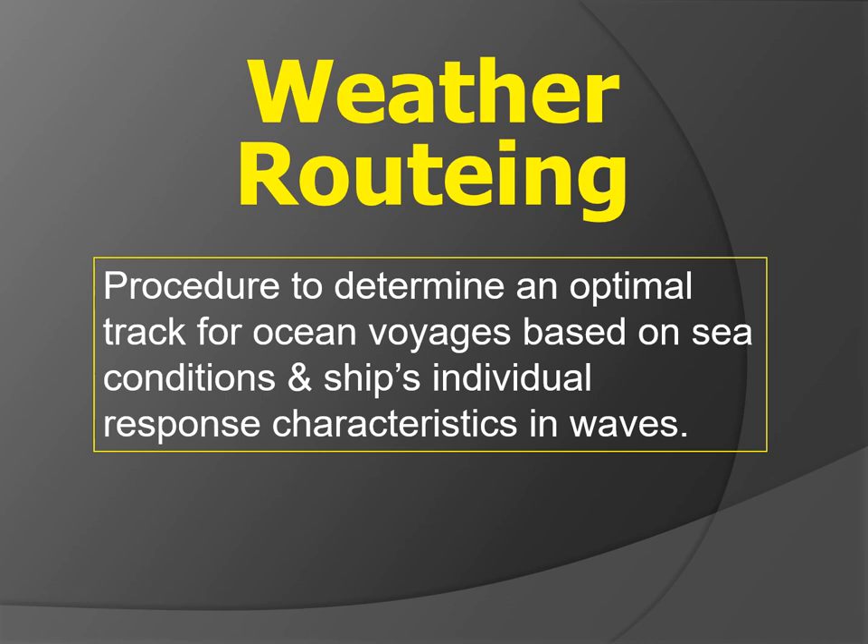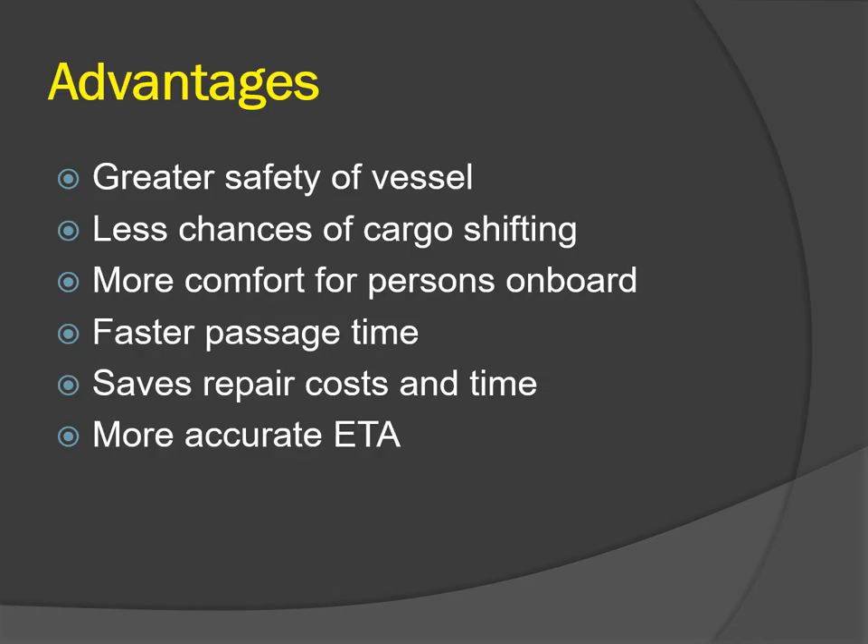Today's video focuses on weather routing, which is a procedure to determine an optimal track for ocean voyages based on sea conditions and a ship's individual response characteristics in waves. The benefits of ship weather routing services are primarily in time and cost reductions and increased safety.